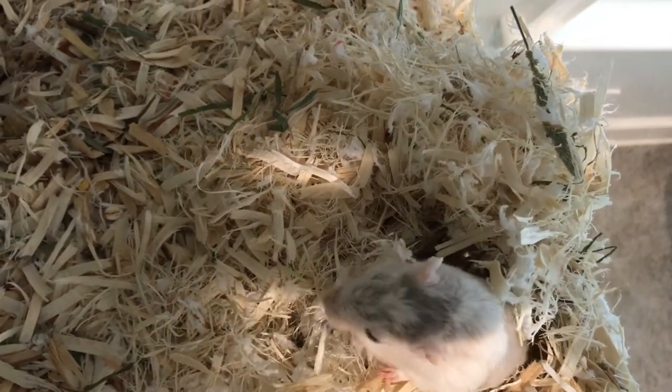Hey everyone! Today I'm going to be starting a short series of videos on gerbil care. This first video will be an overview of everything and will also include some tips and tricks. I'm going to make a video every week during this series, and next week's video will be all about bringing gerbils home.